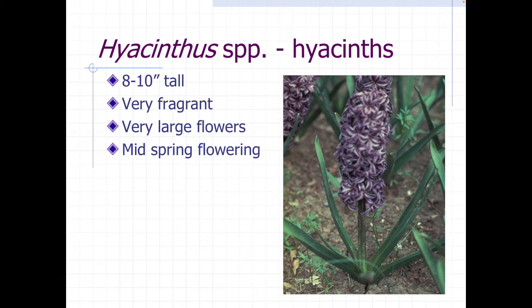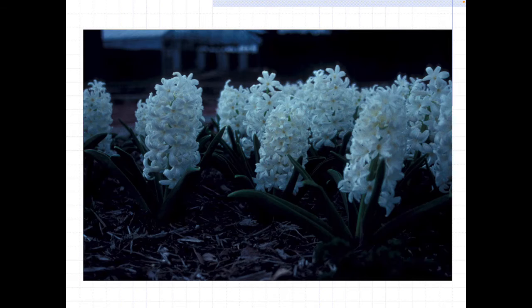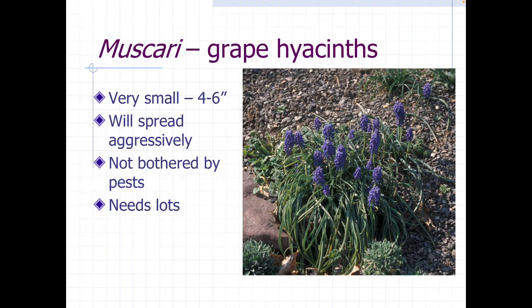Hyacinths are another one we don't typically think of as perennials because they're very heavy feeders, but they're extremely fragrant, making them great for cut flowers. Growers will often give the chilling requirements so you can have these flowering inside. The bulb has a papery coating with some powder inside that some people are allergic to, so you might want to wear gloves when planting them. They have amazing flowers, come in a variety of colors, are really noticeable from a distance, and smell fantastic.